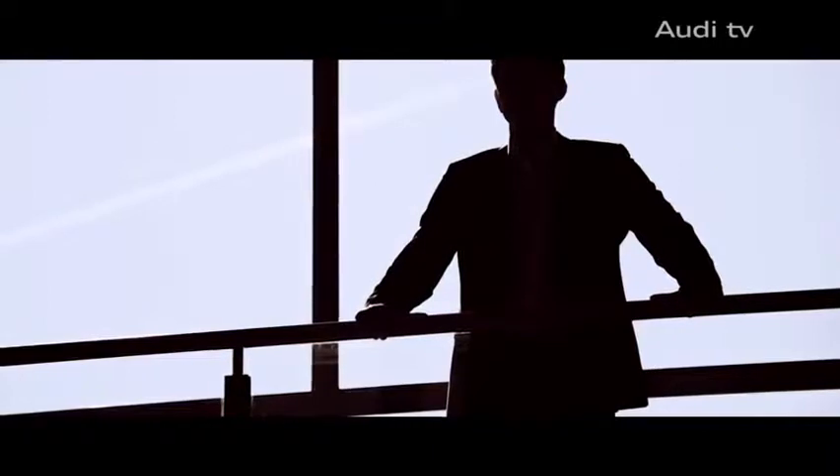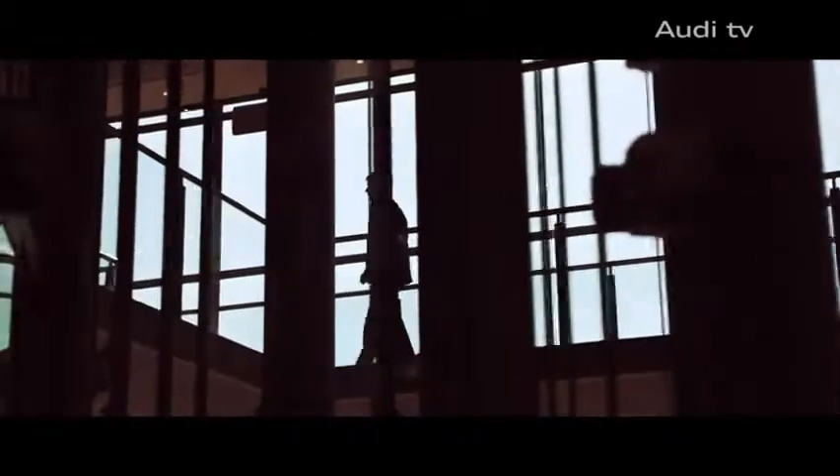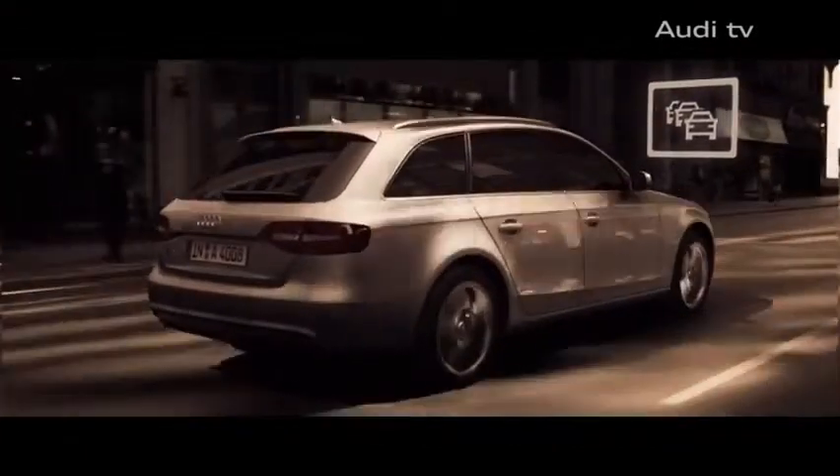Furthermore, we've integrated Audi Connect into the A4 for the first time. Audi Connect is networked mobility. You can plan your route on your computer at home and access it in your A4. Online traffic information shows the driver the best routes using intuitive graphic depictions.